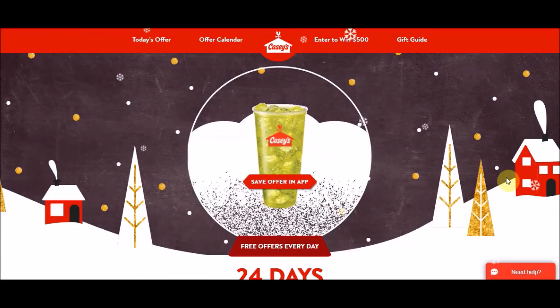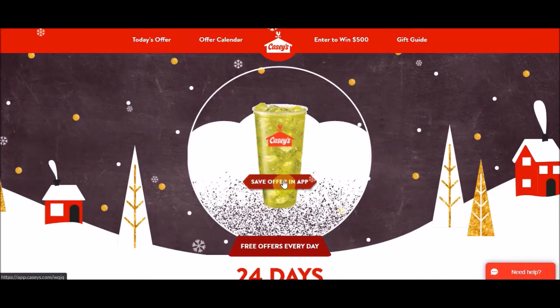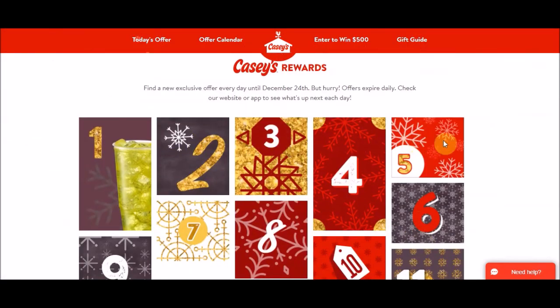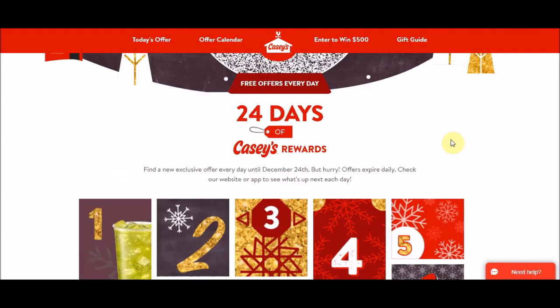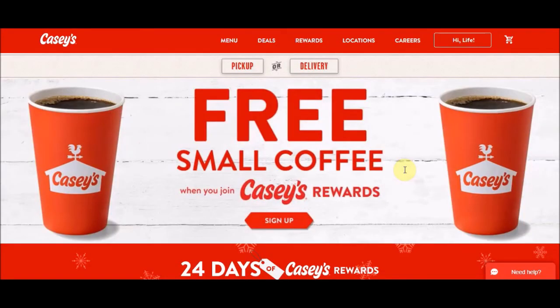So this is what it looks like with their 24 Days of Christmas. Right now it's showing you to save in the app, but as I showed, you can also do it through the browser. Today's deal is the fountain drink, and they'll have 24 days of other deals, so keep checking it throughout the month. I don't think they gave a free pizza last time — I got a free cookie on one of them — but the free pizza is always a great one to get. If you click the Casey's icon with the little house or rooster, it takes you back to the homepage.